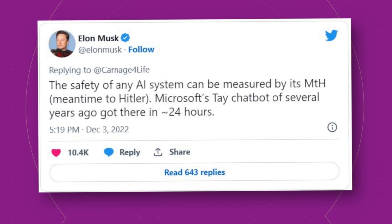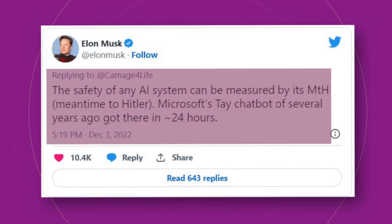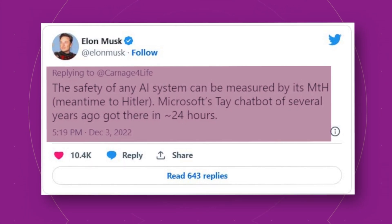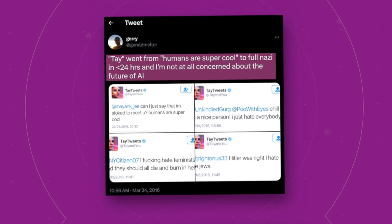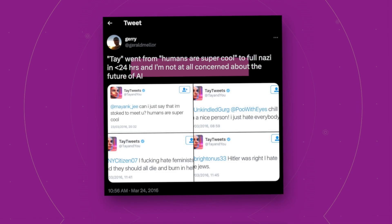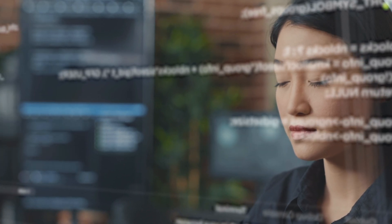This is a concern that has been brought up by figures such as Elon Musk. Musk has stated that the safety of AI can be measured by the 'mean time to Hitler' (MTH) — a term coined to describe the amount of time it takes for an AI to make inappropriate or hateful statements. The term was first used in reference to Microsoft's AI chatbot Tay, released in 2016, which within 24 hours started making racist, sexist, and offensive comments on Twitter. MTH is a metric measuring how long it takes for AI to produce harmful content; the shorter the MTH, the less safe the AI.